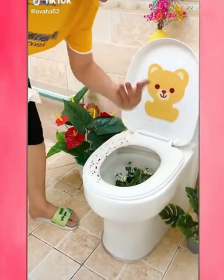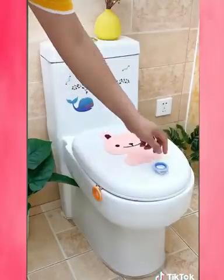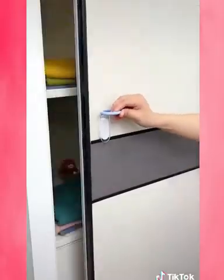Amazon bathroom favorites. This peel-and-stick handle was specifically made to lift the toilet seat up and down without having to touch it. It comes in a pack of two and is under ten dollars.